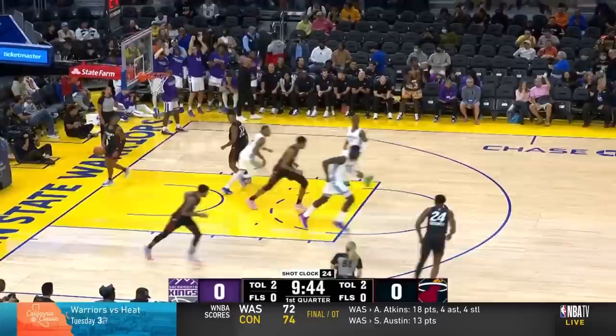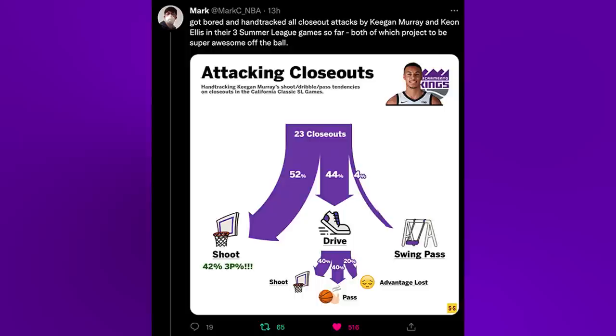My guy Marksy on Twitter does some incredible work, and he went through and individually tracked every closeout Keegan faced in the California Classic. He attacked a total of 23 closeouts, and the results were as follows: 52% of the time resulted in a shot, he drove 44% of the time, and made just one swing pass. So let's take a look at some of this in action.